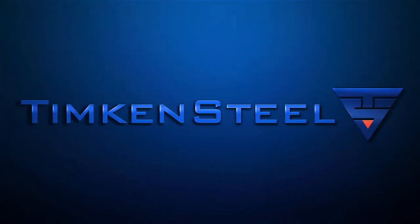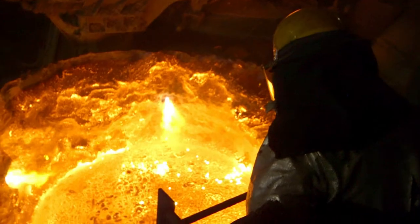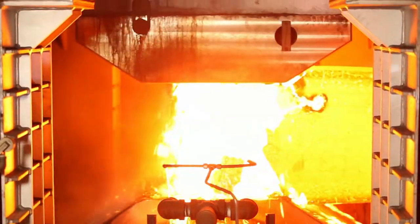Timken Steel creates customized special bar, tube, and value-added solutions, providing tailored products and services for our customers' most demanding applications.